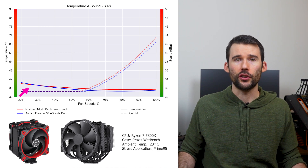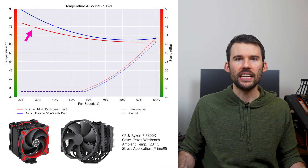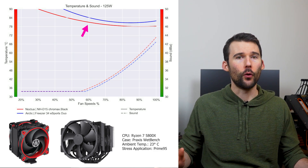At idle, the Arctic Freezer in blue performs similar to the NH-D15 in red. As we turn up the heat to 105W, we can see that the NH-D15 outperforms across the board. As we pump up the heat to overclocked levels of 125W, we can see that the NH-D15 extends its performance lead.